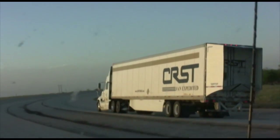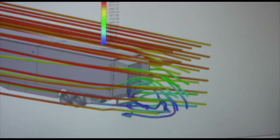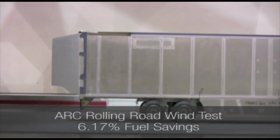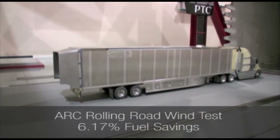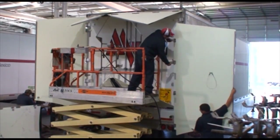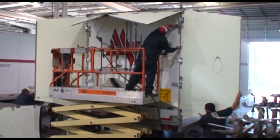A trailer tail acts to reduce the aerodynamic drag on tractor trailers by streamlining the airflow behind the trailer, improving the truck's fuel economy by about 6%. This additional 6% fuel efficiency can be achieved in under an hour with a two-person installation crew.